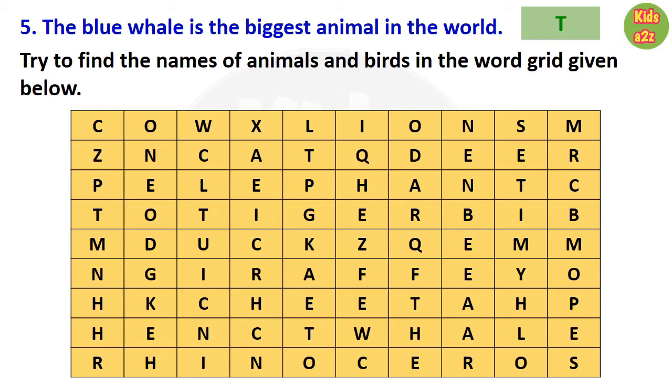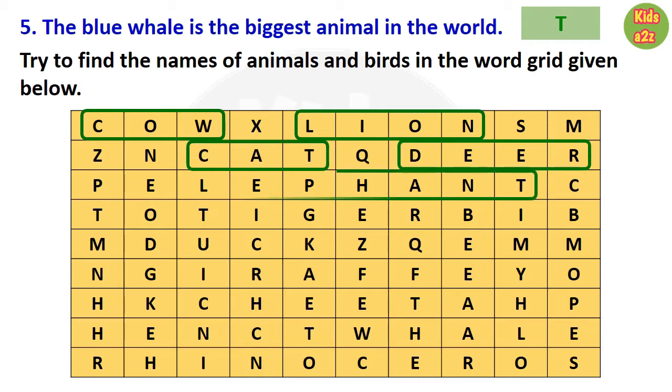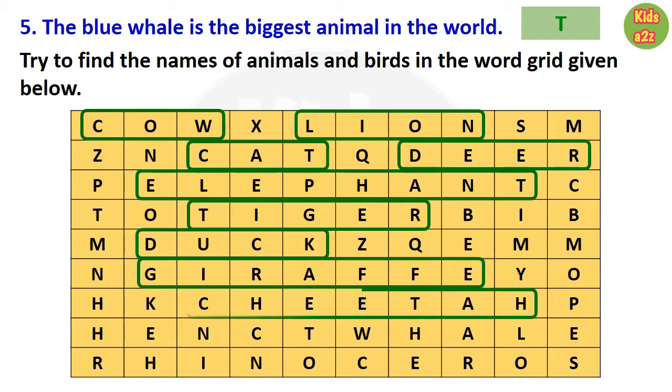For the next question, kids need to find the names of animals and birds from the given word grid. Like cow, lion, cat, deer, elephant, tiger, duck, giraffe, cheetah, hen, whale, and rhinoceros.